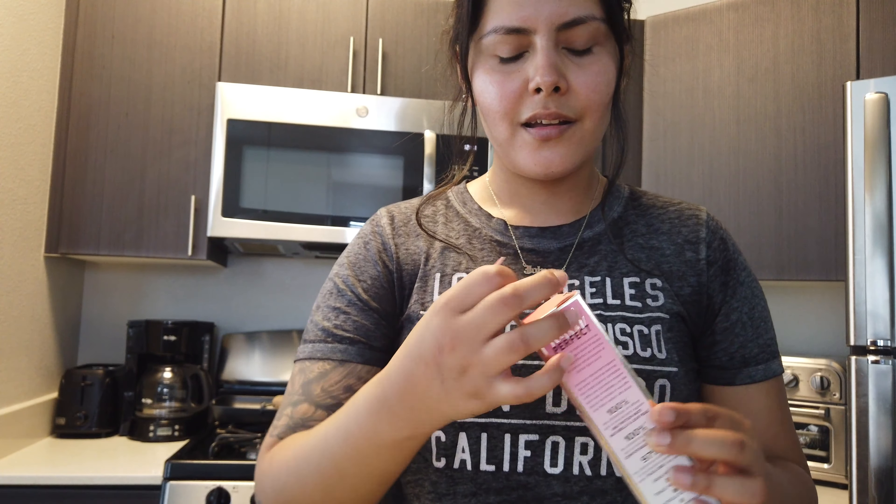I was telling you guys in my last video that I don't like my protein. A couple girls messaged me and recommended another vegan protein, so I'm going to give those a try. But I just want to finish this one first before I buy another one.